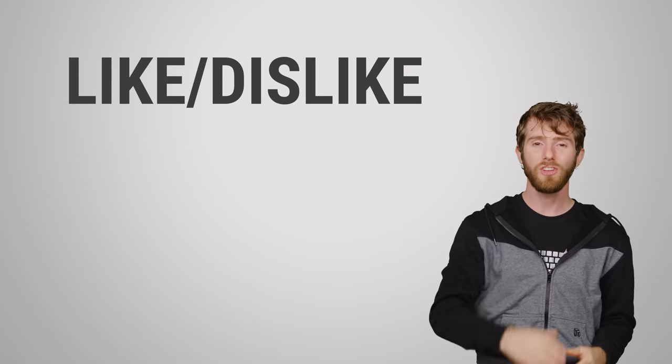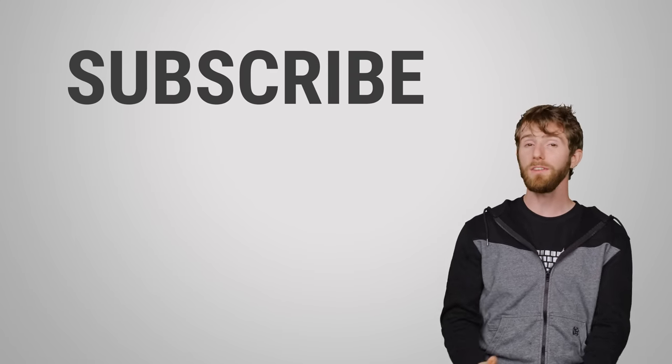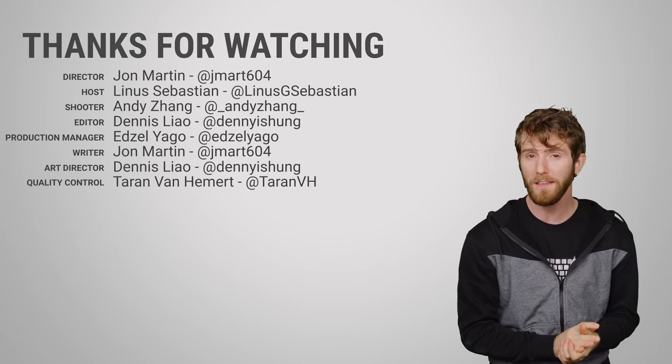Thanks for watching, guys. Like, dislike, check out our other videos. Leave a comment if you have a suggestion for a future fast as possible.